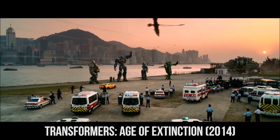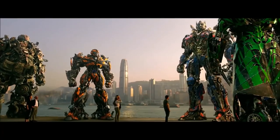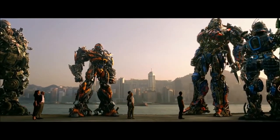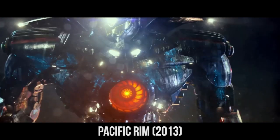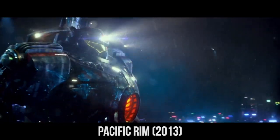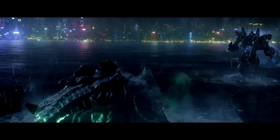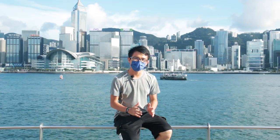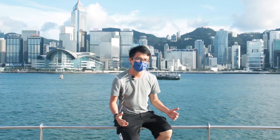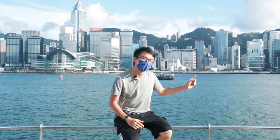In Transformers, the island side is where the Autobots fought the Decepticons. In Pacific Rim, the entire harbour was the battlefield between the Jaegers and the monsters. But one thing that bugged the Hong Kong audience the most must be how creative Hollywood gets when it comes to the mountains of Hong Kong Island.